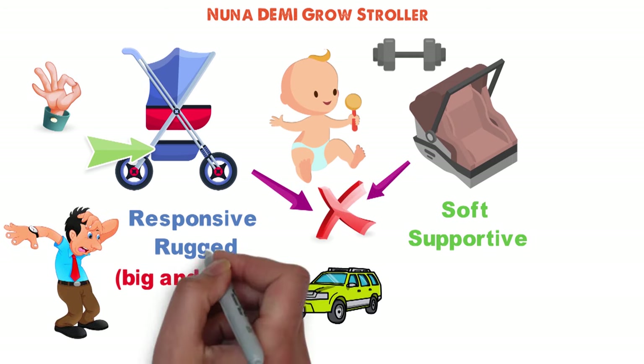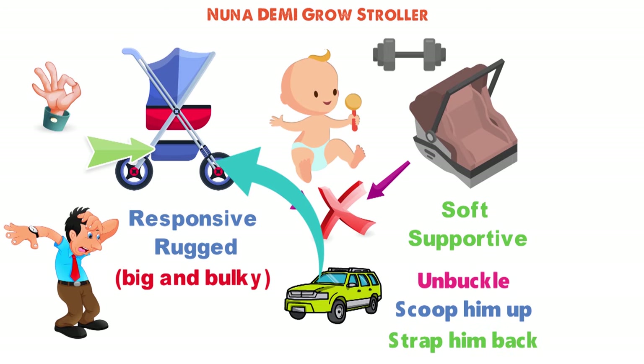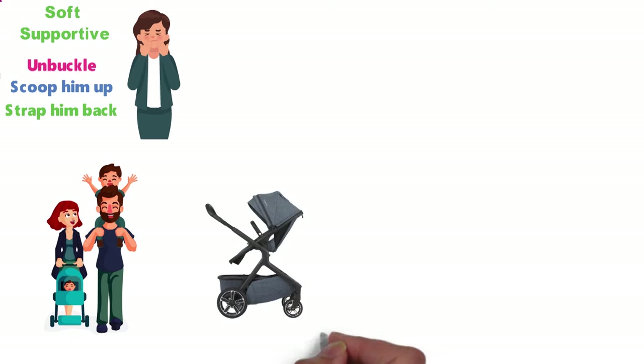So every time we needed to transition our baby from car to stroller or vice versa, we had to unbuckle him, scoop him up, and strap him back in, which basically guaranteed hysterical crying. That's why my wife and I have been thrilled with the Nuna Demi Grow stroller we're currently using with our newborn daughter.